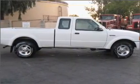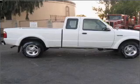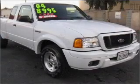Air conditioning, power steering, an alarm system, and AM FM stereo with a CD player. Call today to schedule a test drive.